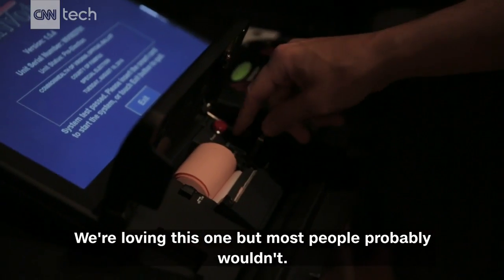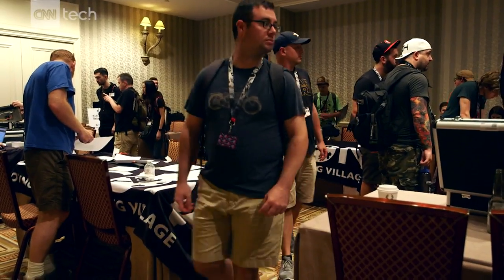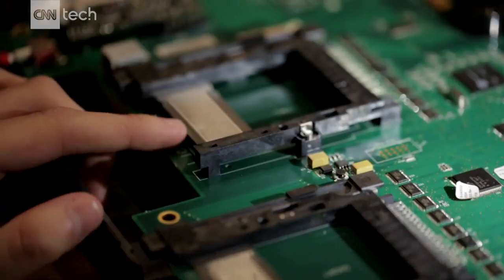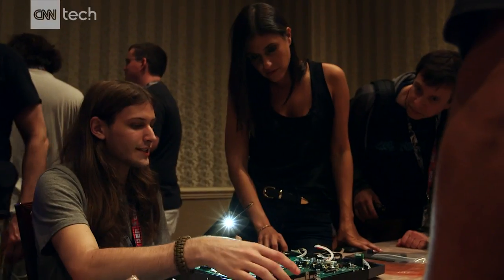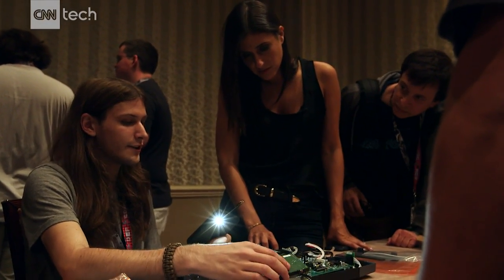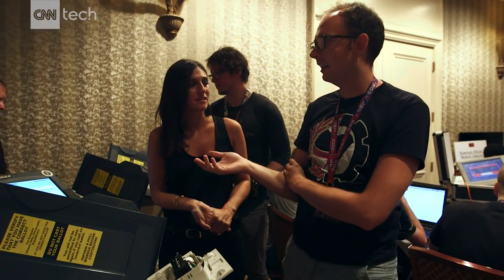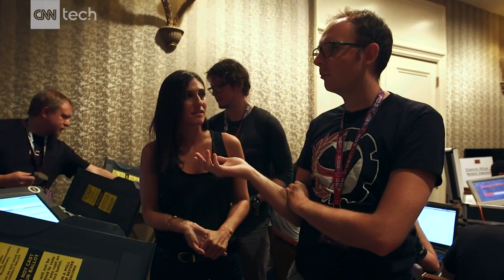We're loving this one, but most people probably wouldn't. A room full of hackers, all trying to hack into voting machines. You can possibly make it accept a fake card or accept any card, so you could add your own votes. These are supposed to be the latest machines. They're still used in elections, and they're running ancient software.